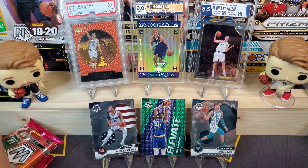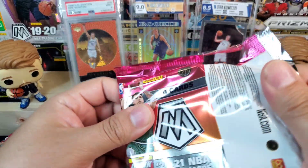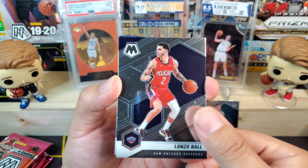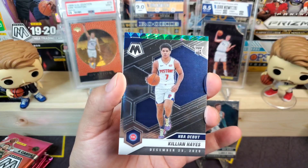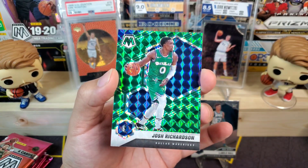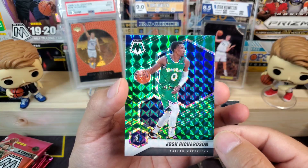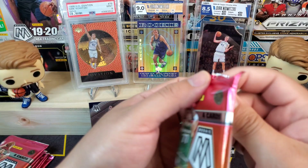Just like the third one wasn't the charm, hopefully the fourth one is — and we pull a genesis or an autograph. I'll settle for an autograph. We got Lonzo Ball, Maxi Kleber for my Dallas Mavericks, Killian Hayes on the NBA debut, and Josh Richardson for my Dallas Mavericks in the green parallel — a pretty cool team color match, even though Josh Richardson is no longer a Maverick.